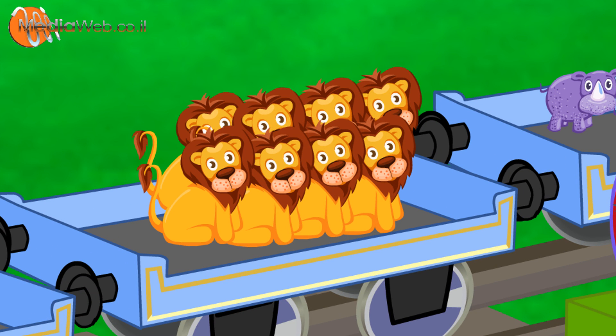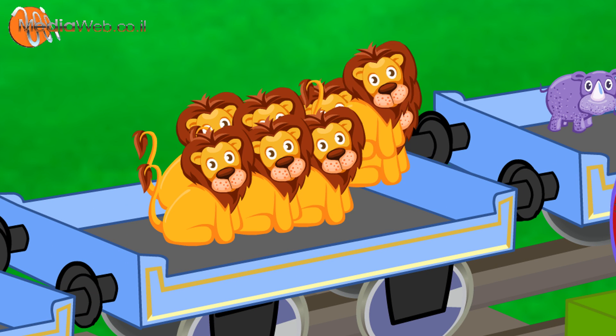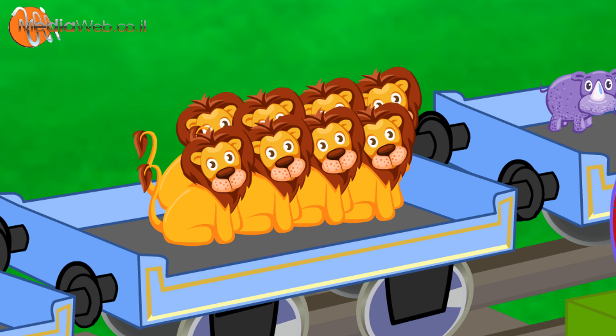One. Two. Three. Four. Five. Six. Seven. Eight.